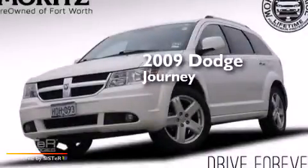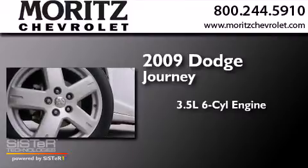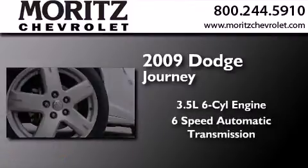This is a 2009 Dodge Journey. It has a 3.5-liter six-cylinder engine and a six-speed automatic transmission.